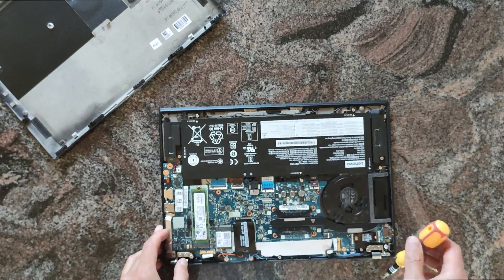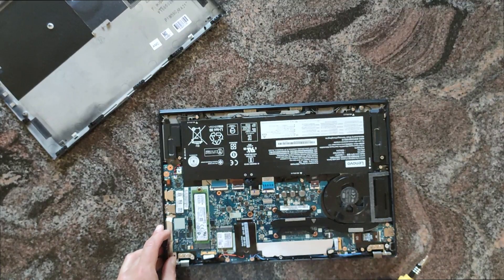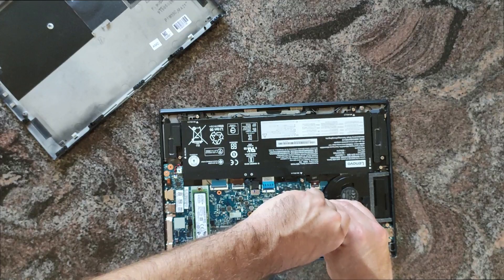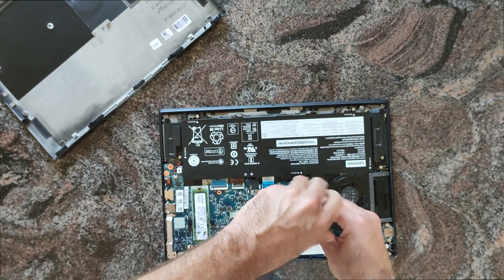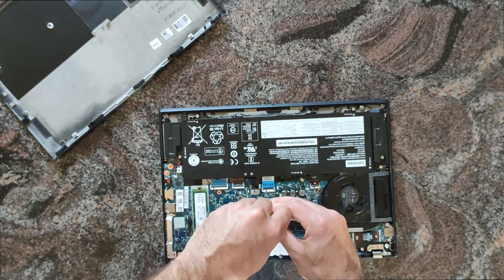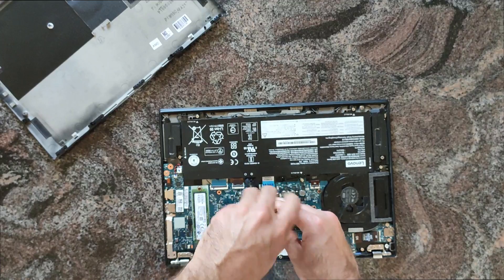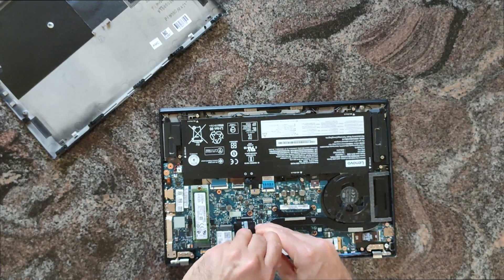What I wanted to do is have a look under the heat pipe, at the thermal paste, how the thermal paste was applied, and maybe I will reapply some Arctic Silver thermal paste on it. Let's see.